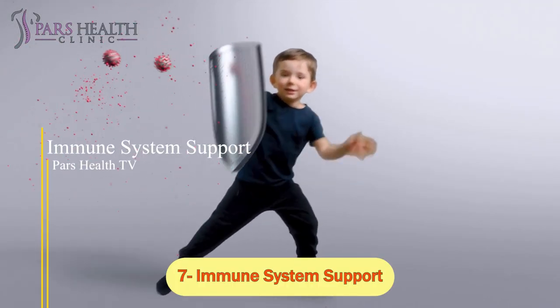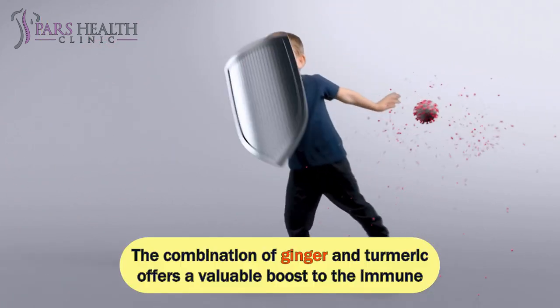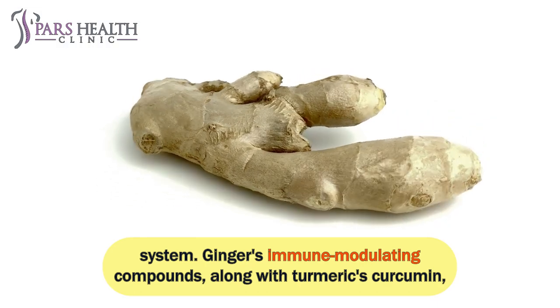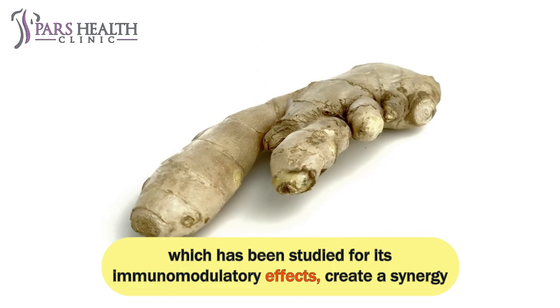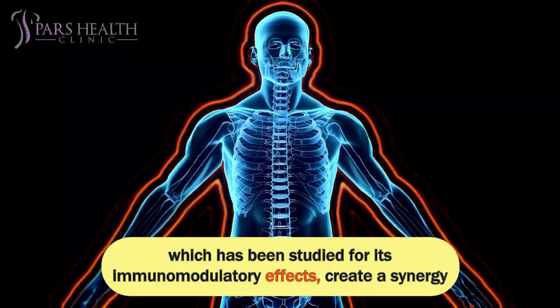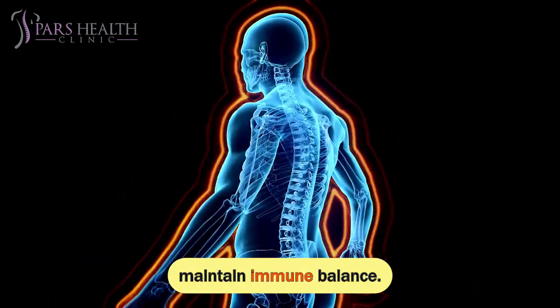Number 7: Immune System Support. The combination of ginger and turmeric offers a valuable boost to the immune system. Ginger's immune-modulating compounds, along with turmeric's curcumin — which has been studied for its immunomodulatory effects — create a synergy that can potentially enhance the body's ability to fight off infections and maintain immune balance.